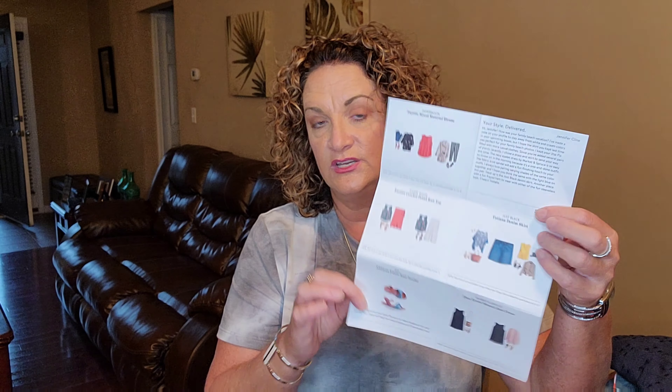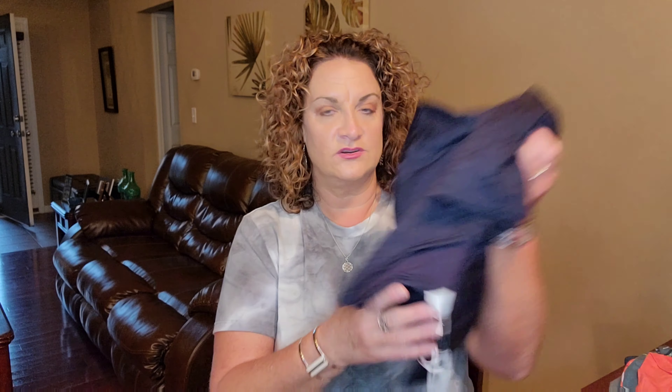You can take back anything you don't want to keep. You also get a stylist note and these little cards that show you the items they sent you and different ways to style them. I like to read my stylist note after I look through the clothes because my stylist, Natalie, usually gives you hints and talks about why she picked those things out — it kind of ruins the surprise if you like surprises.